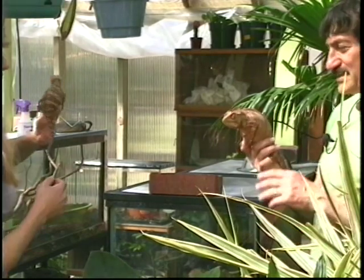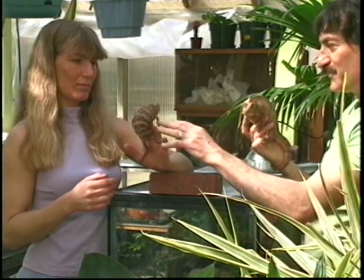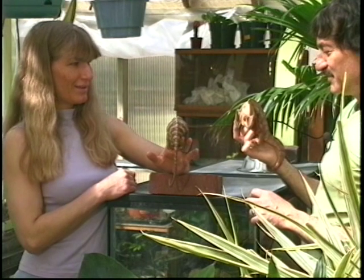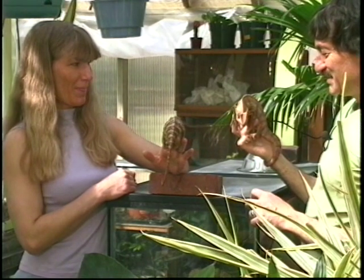Now they've never met before. We keep two pairs — two males and females — but this is a female from one cage and the male from the other cage. Look at his behavior — he's getting interested. He's interested in that female.